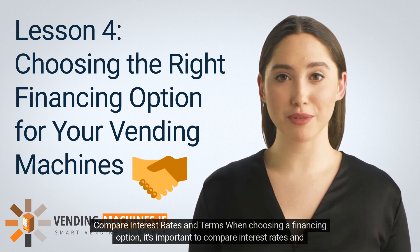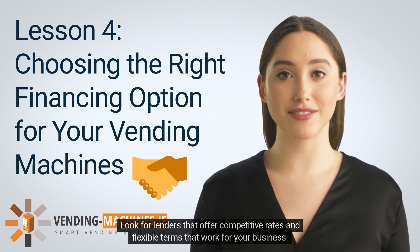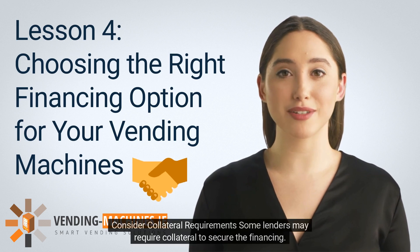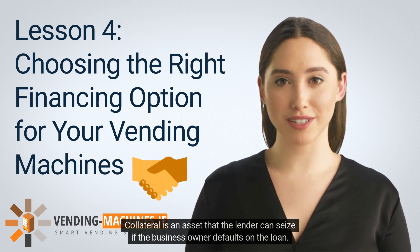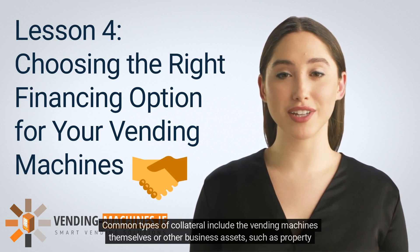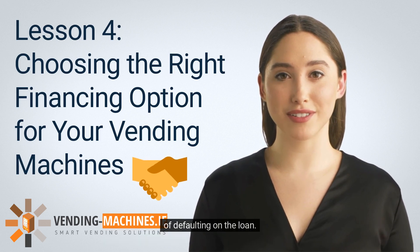When choosing a financing option, it's important to compare interest rates and terms from different lenders. Look for lenders that offer competitive rates and flexible terms. Consider the length of the financing agreement, the size of the payments, and the overall cost of financing. Some lenders may require collateral to secure the financing — an asset the lender can seize if the business owner defaults. Common types of collateral include the vending machines themselves or other business assets such as property or inventory. Consider the collateral requirements and potential consequences of defaulting before choosing.